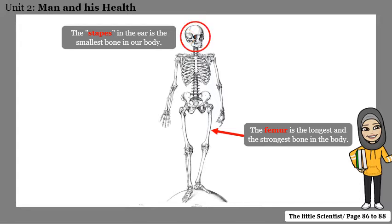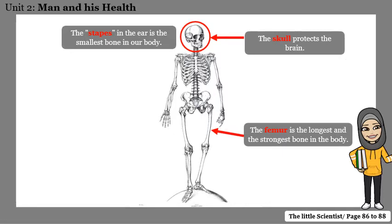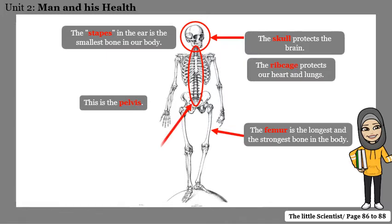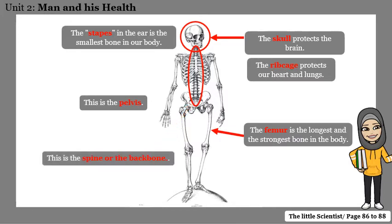What do we call this part of the skeleton? This is the skull. Our skull is made of eight bones fused together and it protects the brain. This is the ribcage — the ribcage consists of 24 ribs and it protects our heart and lungs. This is the pelvis. And this is our backbone, or the spine. The spine is made of 26 movable bones.